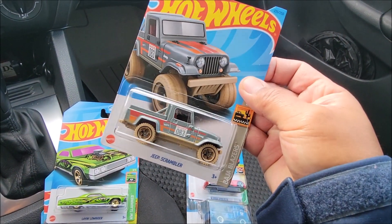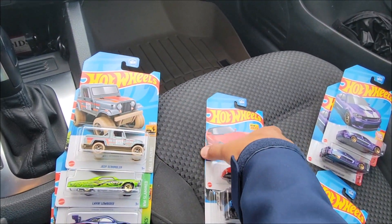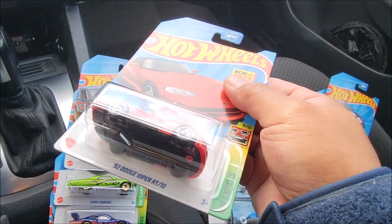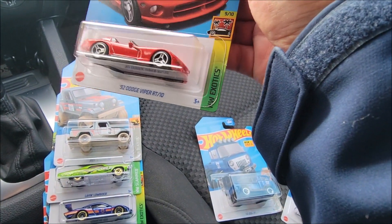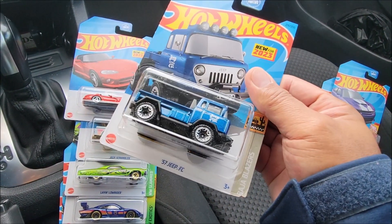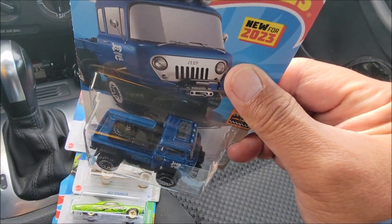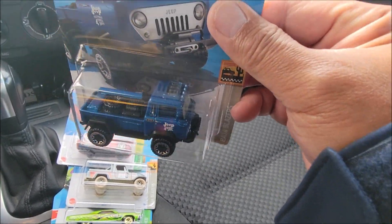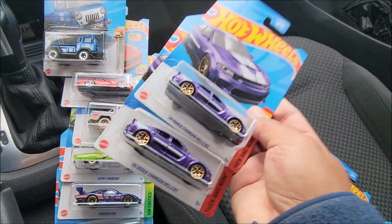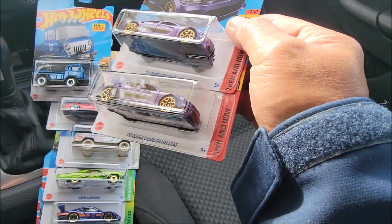We got a second copy of the Jeep Scrambler in gray, number 83. These are firsts — I think from the P case as well. Our first Dodge Viper RT/10, nice and red. This is our second Jeep FC 57 — I like this one because there's a spare tire and something that might be an engine, but it's cool. Two copies of the Dodge Charger Hellcat — I like the purple shiny paint job.